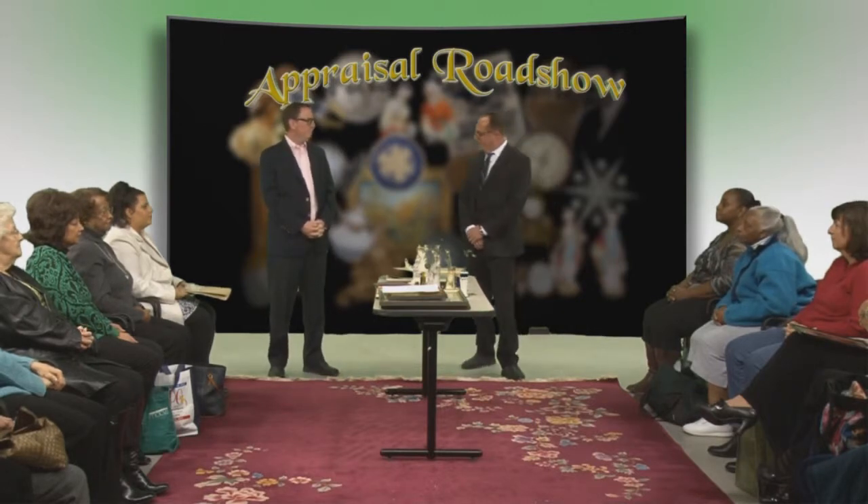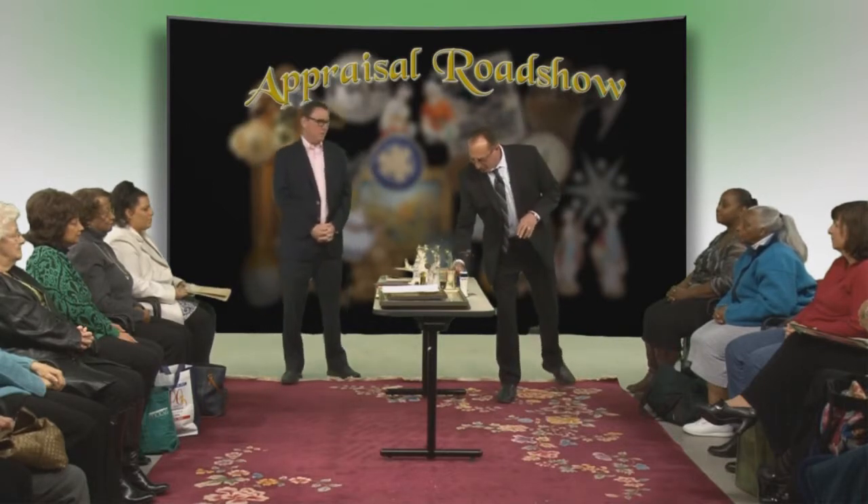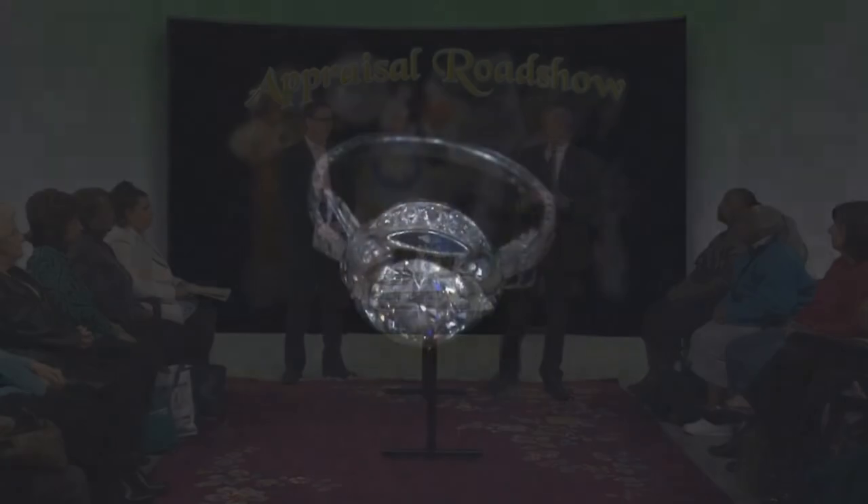Looks like we've got a kind of a nice collection of goods here today to take a look at. Why don't we get started? You go first, Steve. All right. Since it's right after Christmas, let's start with an engagement ring.